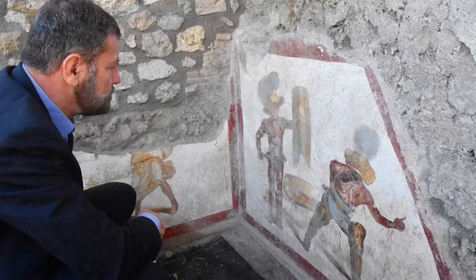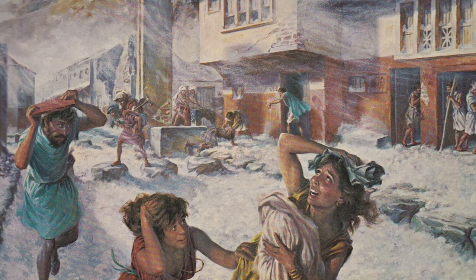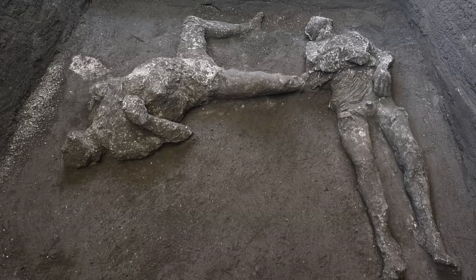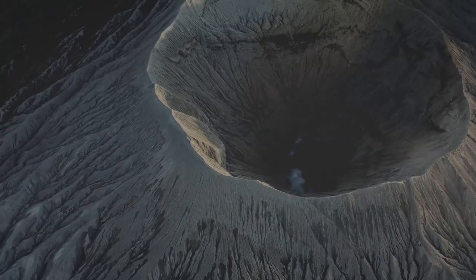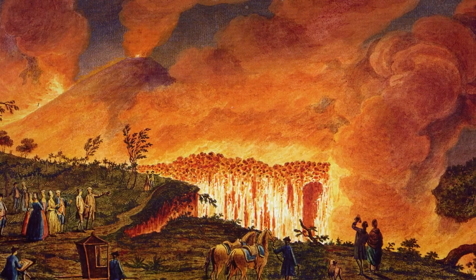Experts believe one of the victims is a man aged 30–40 years of clearly high social status, and the second is his young slave of about 25. According to scientists, the victims did not die on the first day, but because of the second pyroclastic flow — a powerful volcanic explosion that occurred the following day.